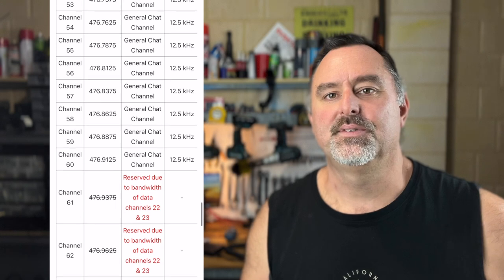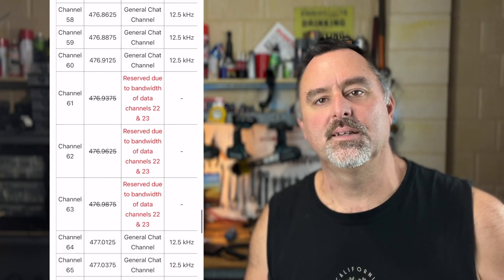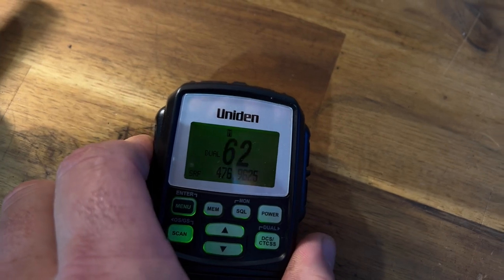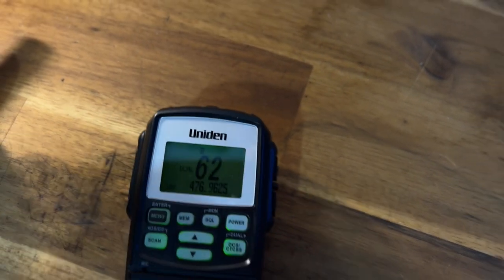So what is it about only having 77 channels instead of 80? If you look at a band plan for UHF CB, channels 61, 62, and 63 are not allocated yet, because we don't know what's coming in the future. If you have a UHF CB with the appropriate class license for Australia, you can select those channels on most radios, but if you try to transmit, it won't work because they haven't been allocated in the band plan.